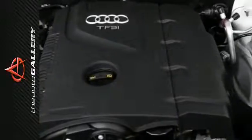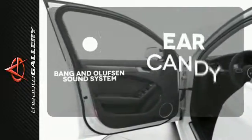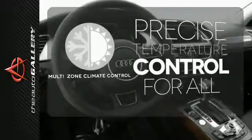Behind the signature LED daytime running lights, you'll find tri-zone climate control, moonroof, home link, and rain-sensing wipers. The Bang & Olufsen sound system gives you a rich listening experience. No one will complain about the temperature with a multi-zone climate control.